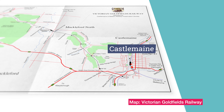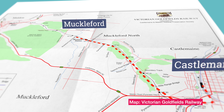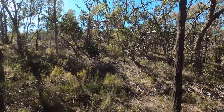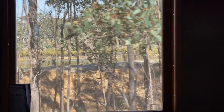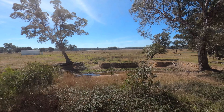Here's a quick look at our route. It's 17 kilometres long, that's 10 and a half miles. There's a lot of bushland and scrub along the way.